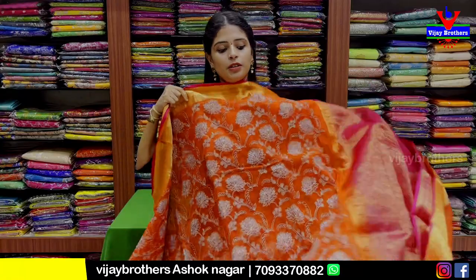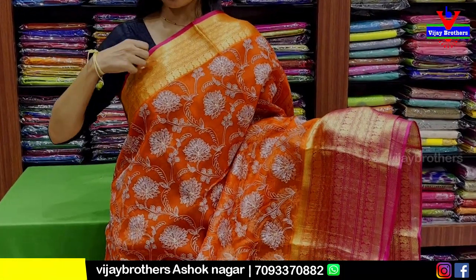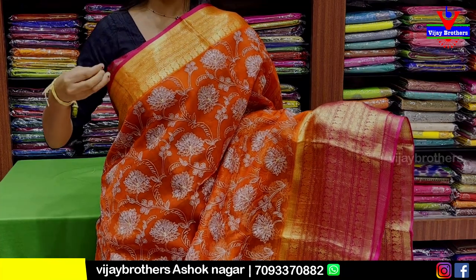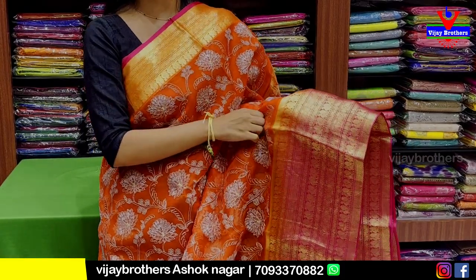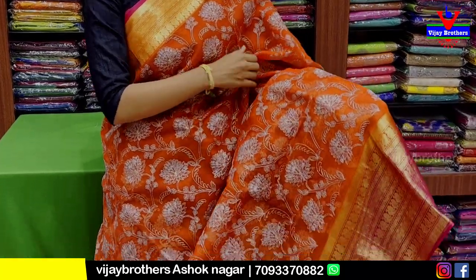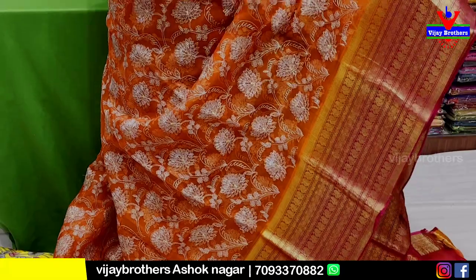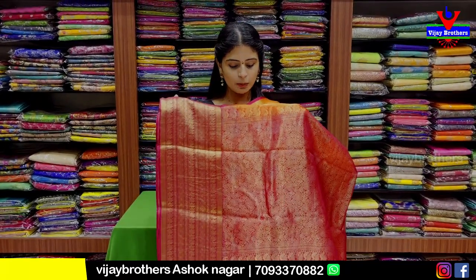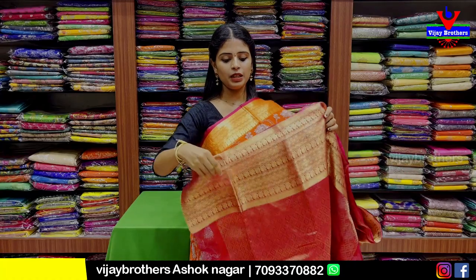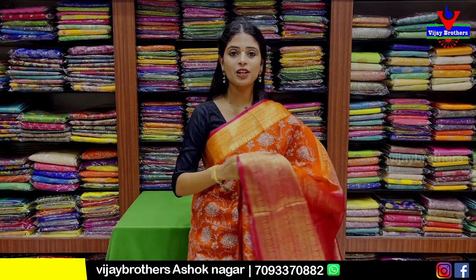Next is a soft organza saree with embroidery pattern. Pure organza in a nice orange color. It has a 3-inch border with golden zari peacock and floral pattern, a contrast wrap border, and a double border. The body part features thread weaving — full handwork, complete hand work. It has complete silver thread and golden zari weaving throughout the body. Comes with a contrast blouse with complete weaving. Price is 5,900 rupees.